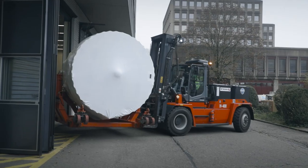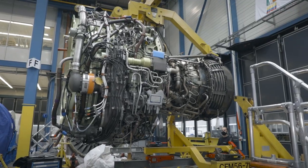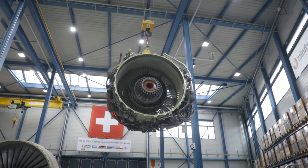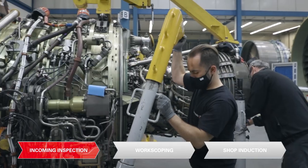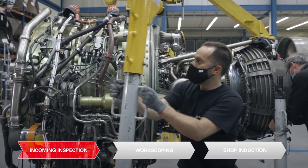The first step once the engine arrives at the so-called turbo hall is to unwrap it and put it on pedestals. This is when we start the incoming inspection, which consists of an inventory check, a visual check for transportation damage and suspected unapproved parts, a completeness check, a borescope inspection, and a filter check.